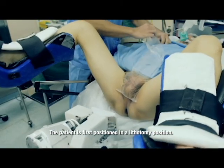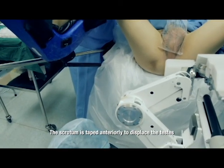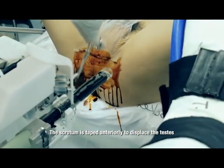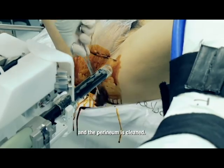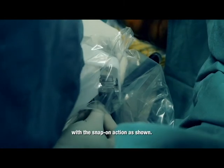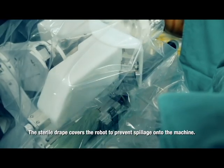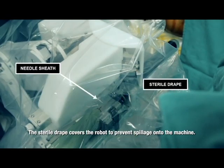The patient is first positioned in the lithotomy position. The scrotum is taped anteriorly to displace the testis and the perineum is cleaned. Subsequently, the needle sheath is slotted into the robot arm with a snap-on action as shown. The sterile drape covers the robot to prevent spillage onto the machine.